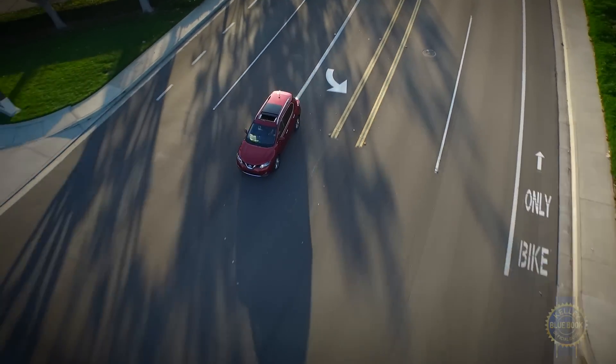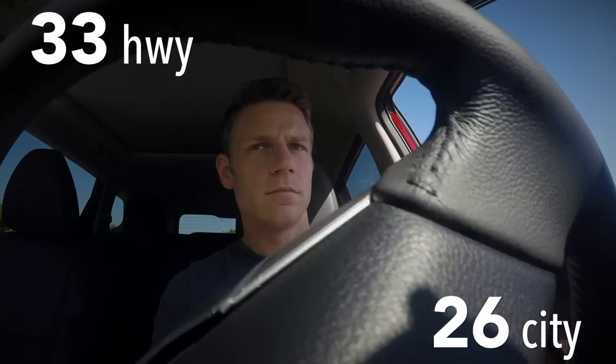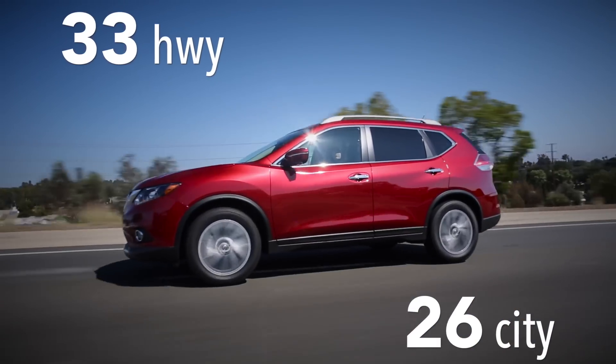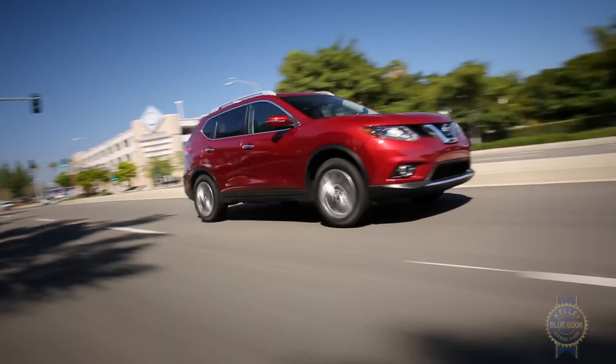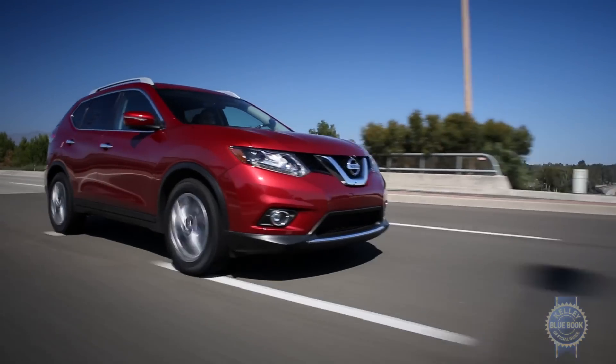The upside to that odd operation is strong fuel economy. Adding the $1,300 all-wheel drive system lowers each of those numbers by one mpg. Look over your right shoulder and you'll notice a big blind spot, which makes lane changes a little dicey.